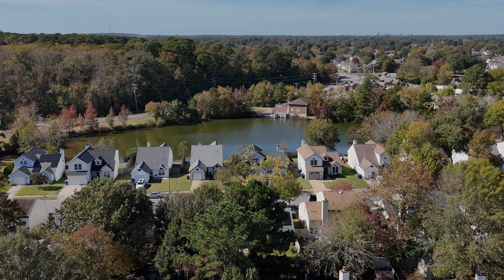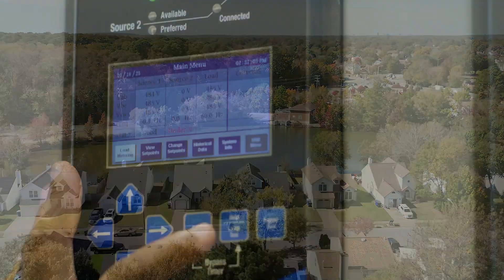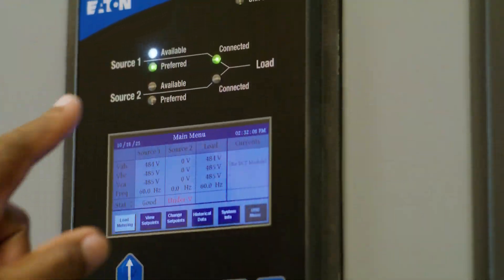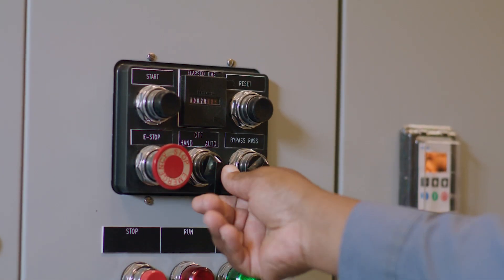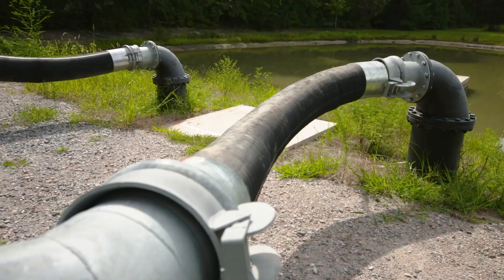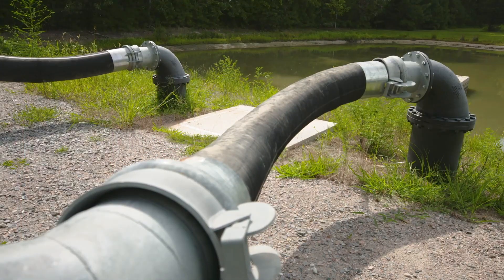At Rosemont Forest's stormwater pump station, we recently completed a series of important upgrades to meet elevated design standards that will improve performance. The upgrades made to these locations are designed to greatly reduce the risk of flooding in future storm events.